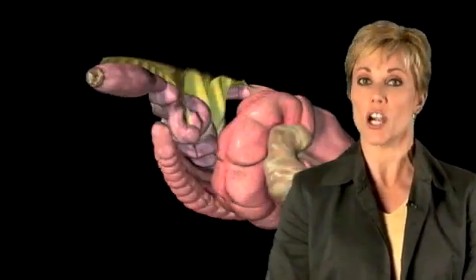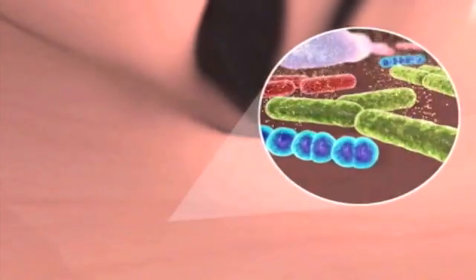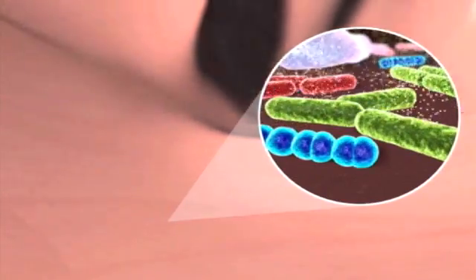The horse's hindgut includes the large intestine, comprised of the cecum and the colon. Like humans, horses cannot digest fiber, but here in the hindgut of the horse, millions of bacteria and other microorganisms ferment the structural carbohydrates that make up fiber, converting them to volatile fatty acids which the horse can digest. These VFAs represent the most important source of energy for the horse.